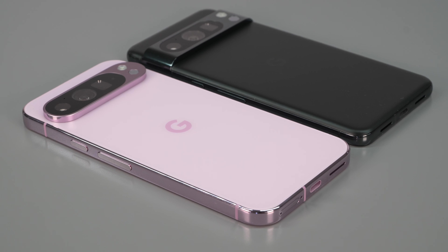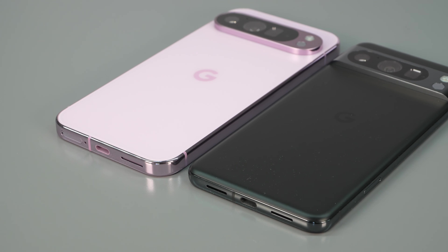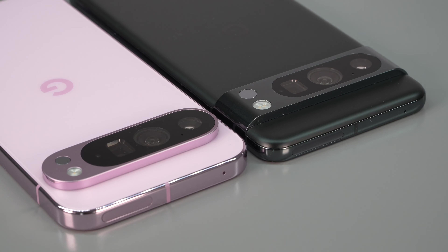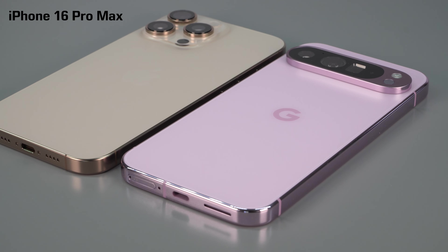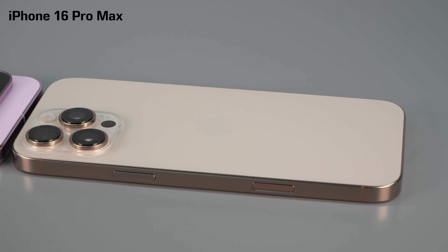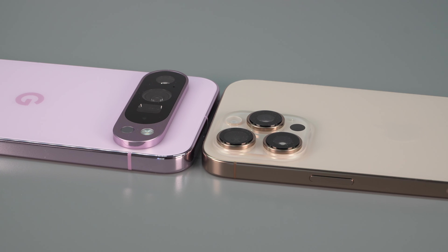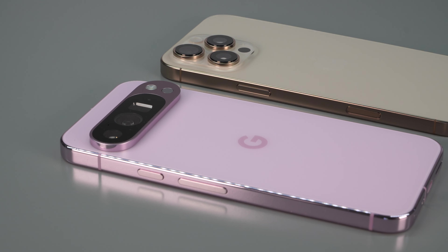Battery life is better too. The larger model has a bigger battery, though it's also driving a larger display. I was genuinely surprised — I'm getting a full day out of the 6.3-inch Pro and a day and a half out of the Pro XL, right up there keeping pace with the iPhone 16 and 16 Pro Max. Everybody cares about battery life and temperature, and those are both good now.